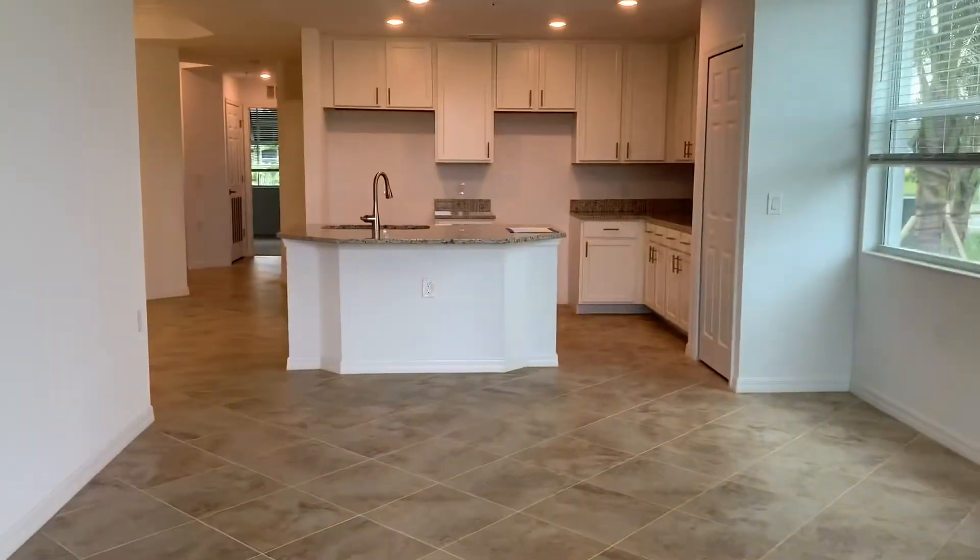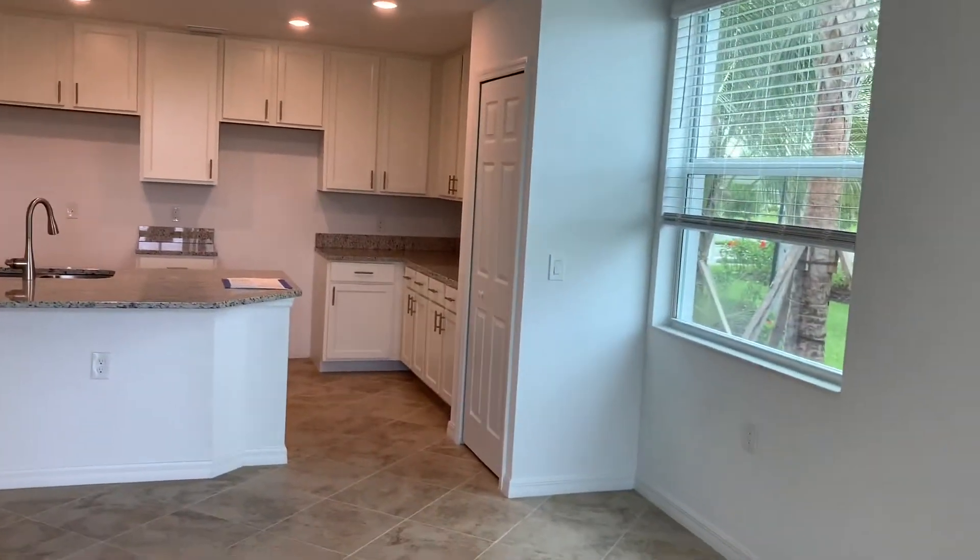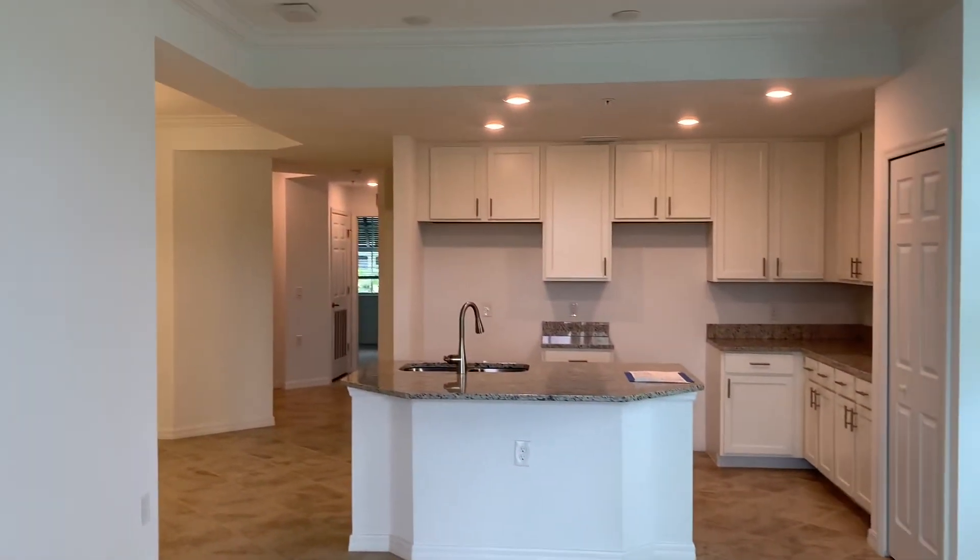So again, this is unit 211 at Heritage Landing. If you have any questions on this or any of our other homes here at Heritage Landing, please give me a call and we can discuss.